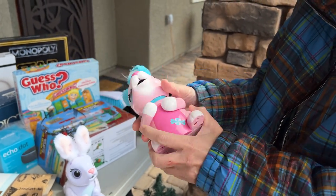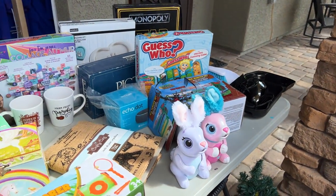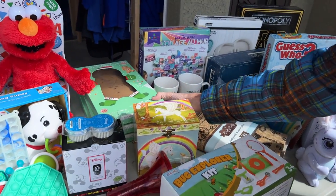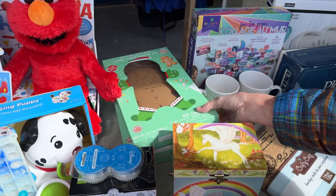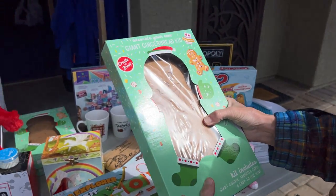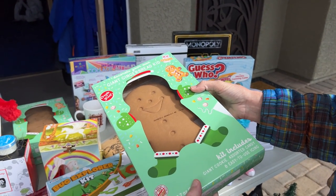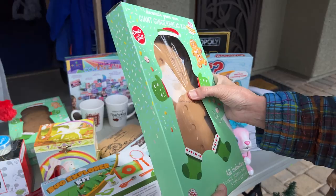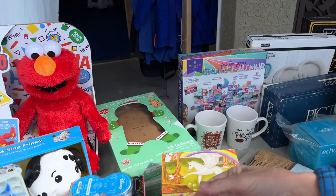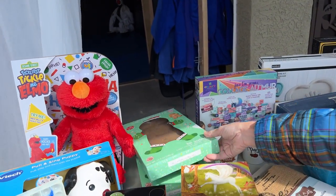I wonder what these guys do. What is that? Giant gingerbread kid — decorate your own, how cute is that! Probably a little stale at this point. What's the best before on the bottom? Well, this is April.